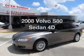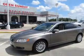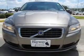Get noticed in this 2008 Volvo S80. Travel the roads in style and comfort in this great vehicle.